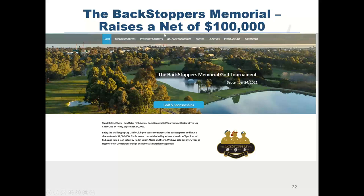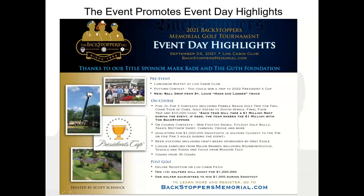Here's another good case study: Backstoppers, the organization supporting survivors of people killed in the line of duty. It raises a net of over $100,000 every year — this would be the eighth year. They really focus on event day highlights. Before the event, here's all the cool stuff happening. On the course, they have a tequila tasting station, a taco truck from Taco Mission, cigar rolling, and beer stations. It's really fun on the course.